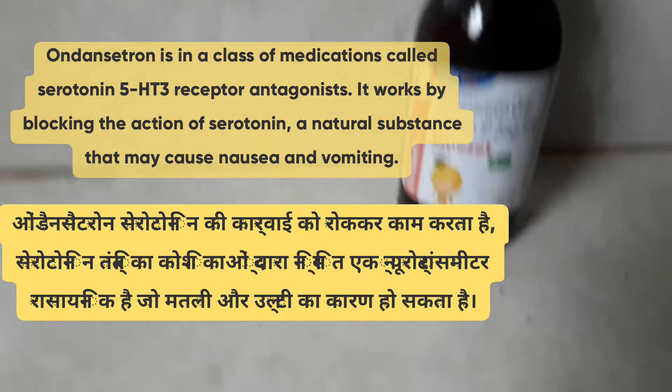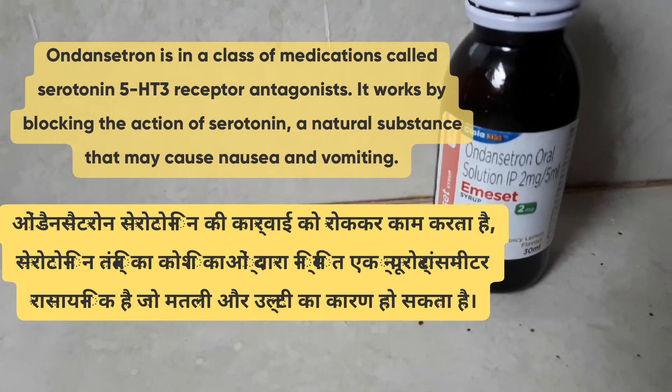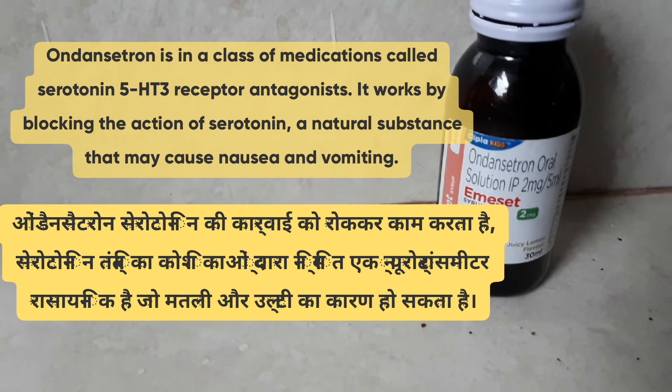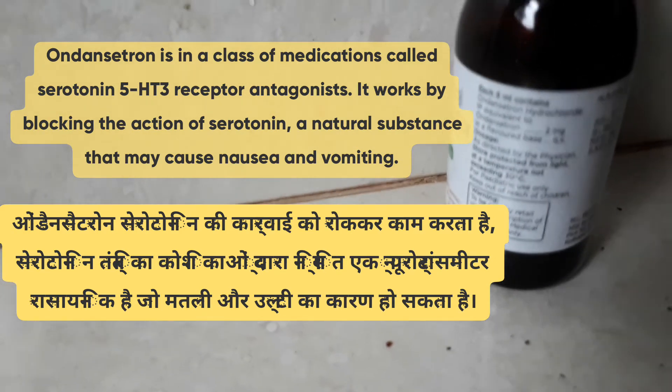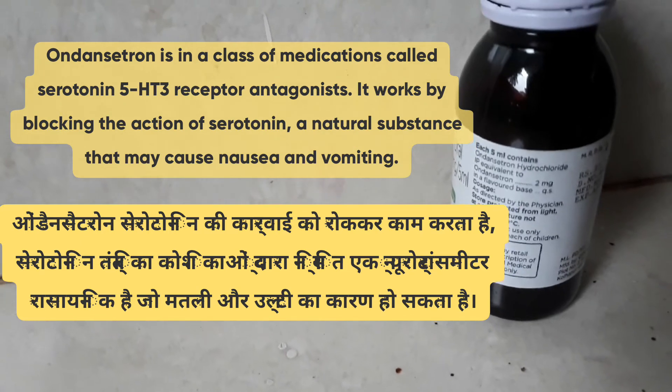Ondansetrone is the main constituent, which is a serotonin 5-HT3 receptor antagonist. It works by blocking the action of serotonin, a natural substance that may cause nausea and vomiting.